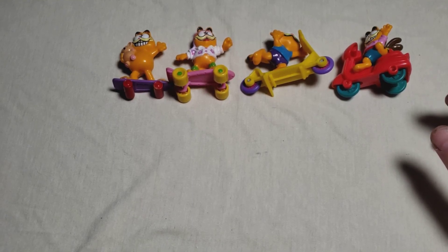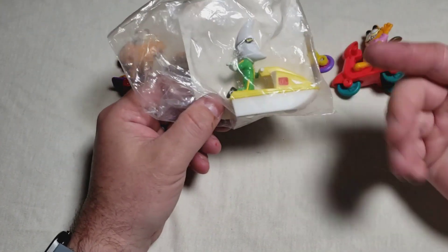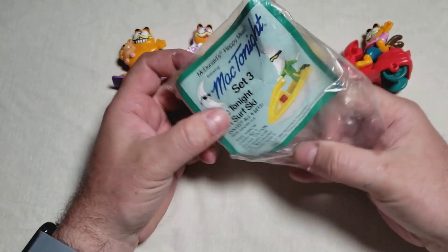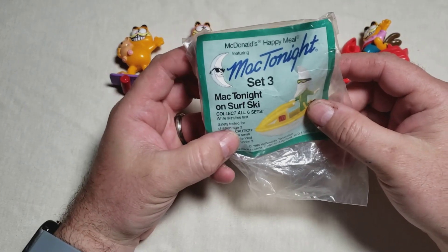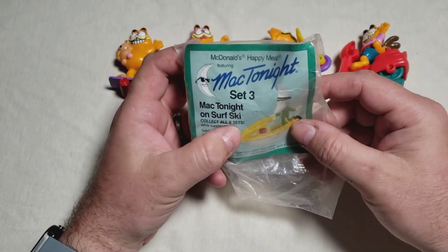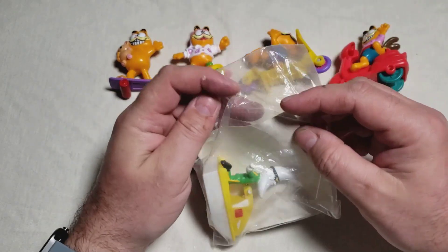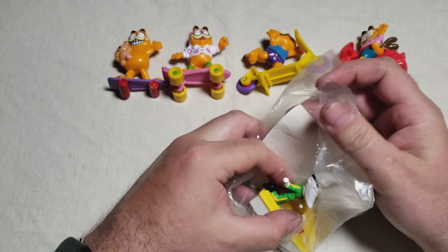Getting to mascots again — we were talking about Ronald. Mack Tonight here. 1988, same year. Collect all six sets — this is set number three. There were six of these apparently, and I know I only have a couple here.